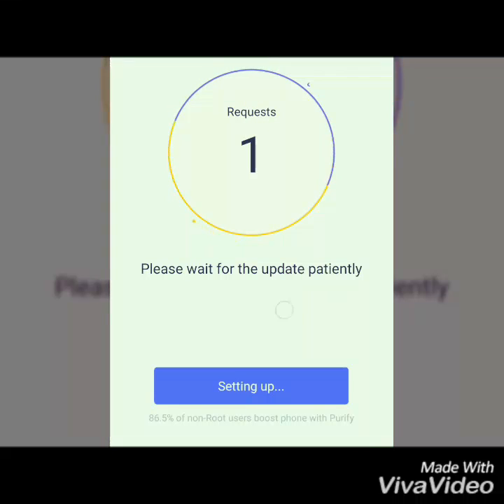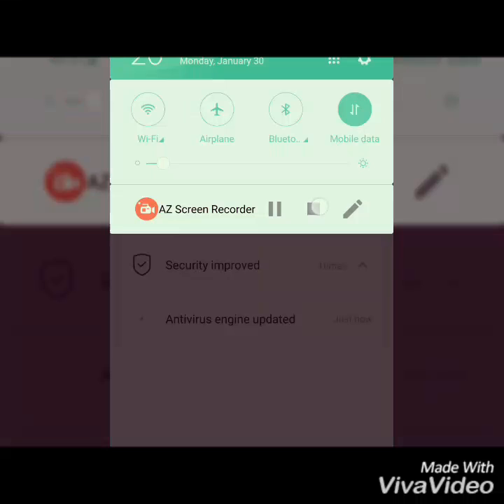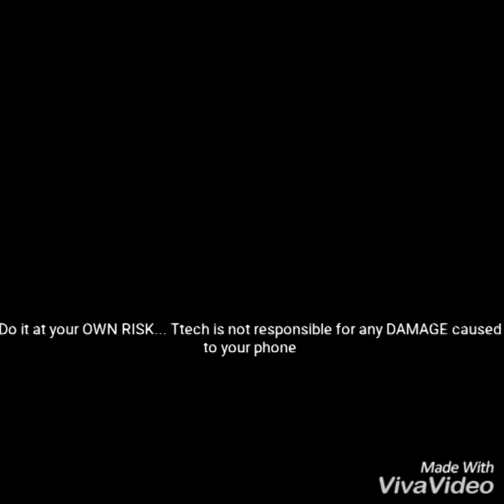After 65% my device didn't get rooted, so I tried again and again — after five times my device got rooted. Please stay with us so you can see more videos. Thank you and be with T-Tech, see you again, bye bye.